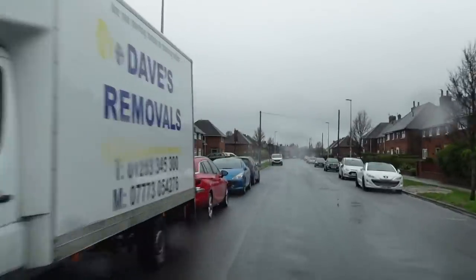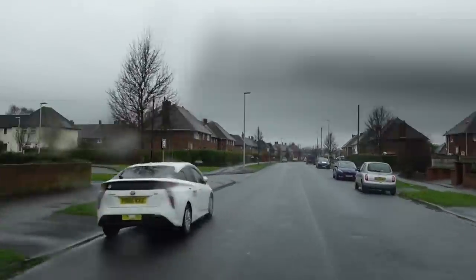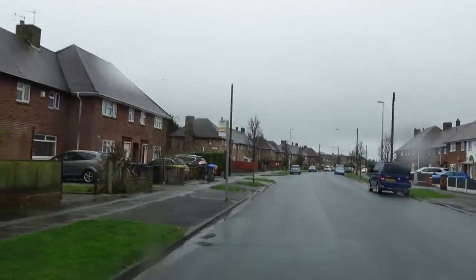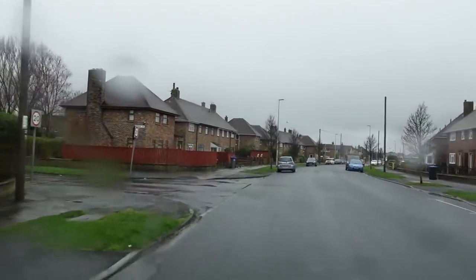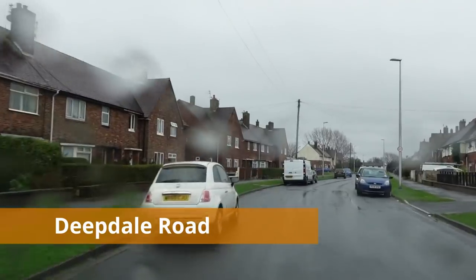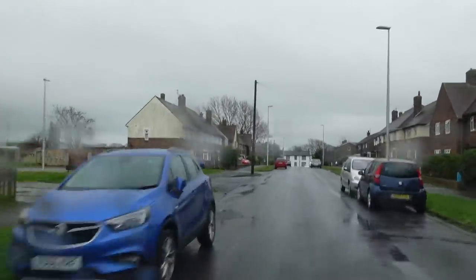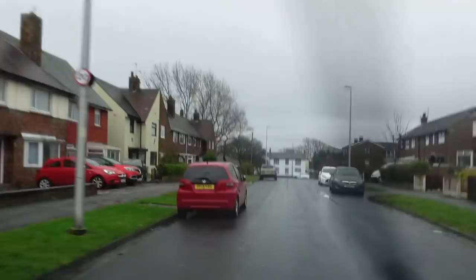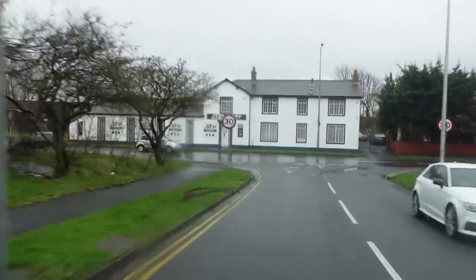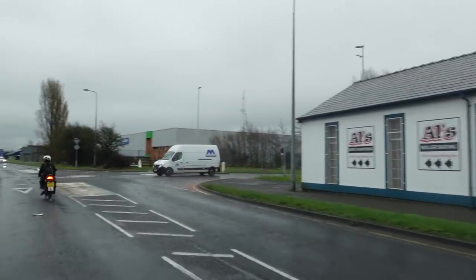We're heading back down Langdale Road towards the main road now. The rain is getting much heavier. There's Birkside Way on the left. Now this road on the left called Deepdale takes us back to the main road — if we go up here it takes us to Clifton Road. Let's have a look around the outside on Clifton Road. It's quite industrial up here, with lots of businesses around here.